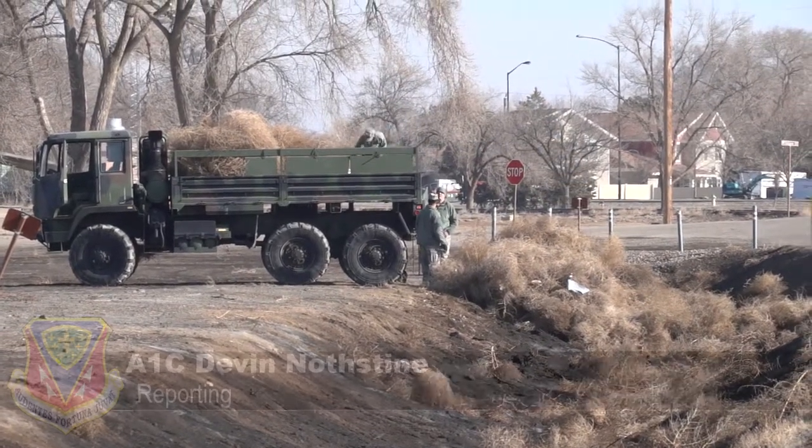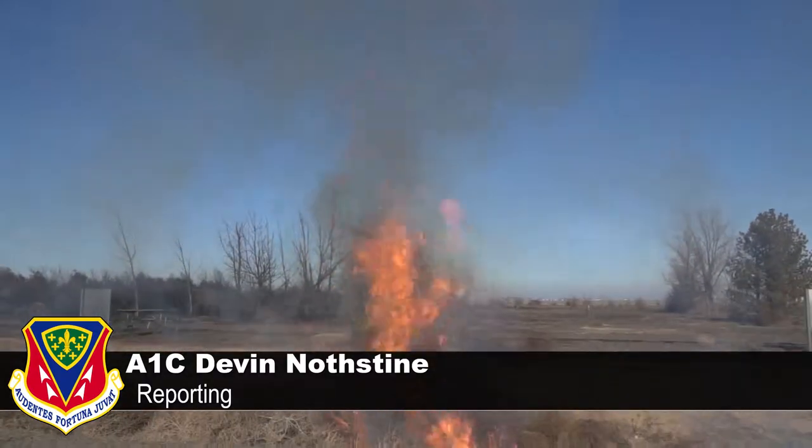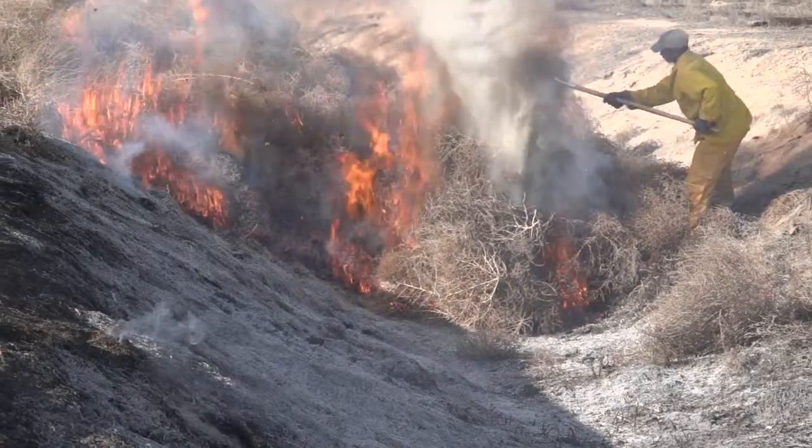Airmen from across Mountain Home Air Force Base collect and deposit tumbleweeds to be burned. What we call this is a controlled burn. It's a small area — it may be hot, and it's real hot — but it's a small area, and I actually monitor the fire net.